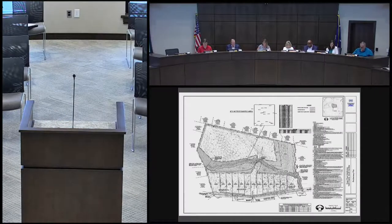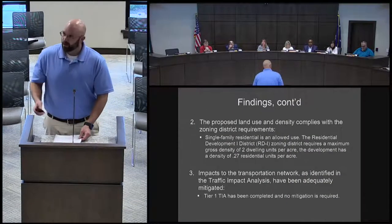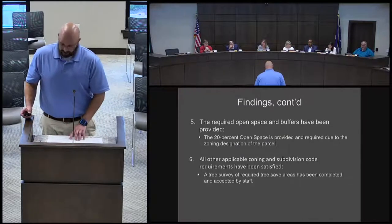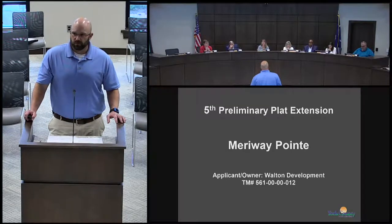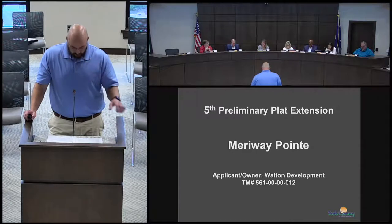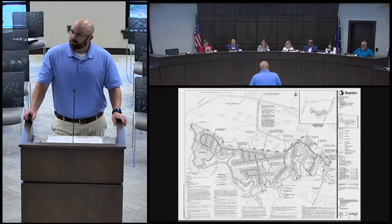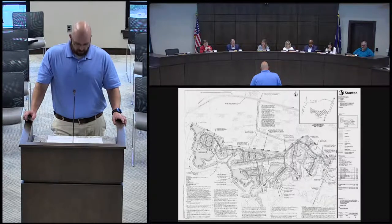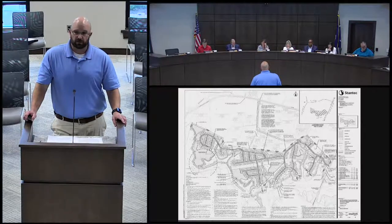On to Merriway Point. Good evening, Planning Commission members. I'm Josh Reinhart, Development Services Manager here for York County. This next agenda item is the fifth and final vesting extension for Merriway Point. The developer, Walton Development, Mr. Adam Moorman, has submitted a letter requesting a vesting extension. The revised preliminary plat has been provided and shows everything addressed in the mediation agreement between the county and the developer within the past year. The TIA is still valid, and he has submitted revised willingness capability letters from all the utility providers.